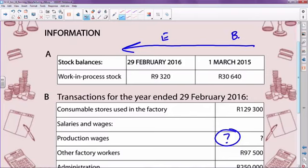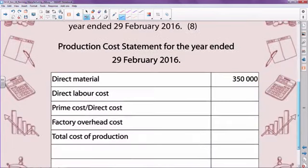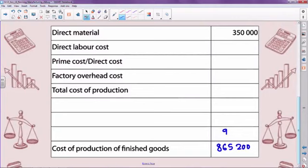Work in process at the beginning: 1st of March 2015. Work in process at the end: 29th of February 2016. Work in process at the end was 9,320. Therefore I subtract my work in process at the end of the year.